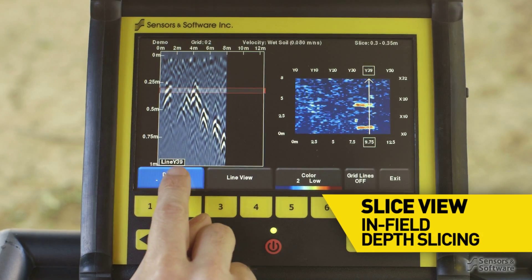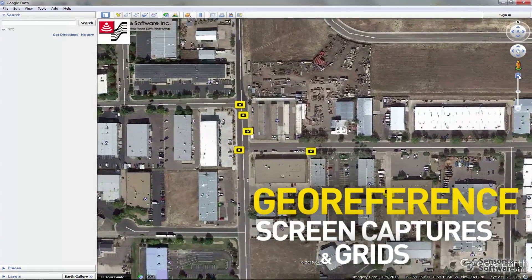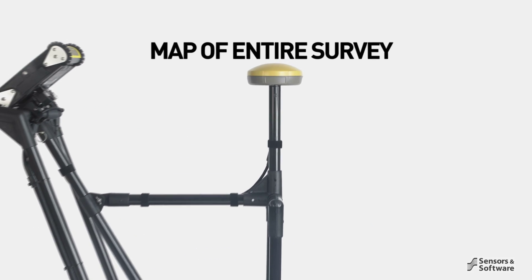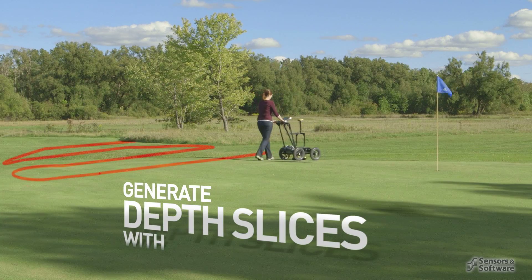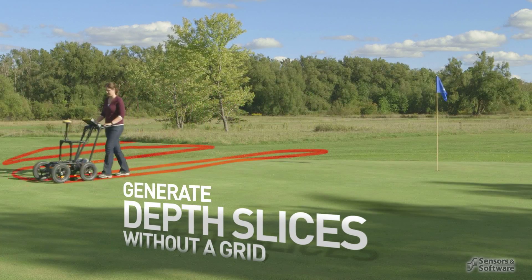Then get an immediate answer right at the site using the in-field depth slicing. Use the internal GPS to georeference screen captures and grids. An external GPS enables map view to display a map of your entire survey.